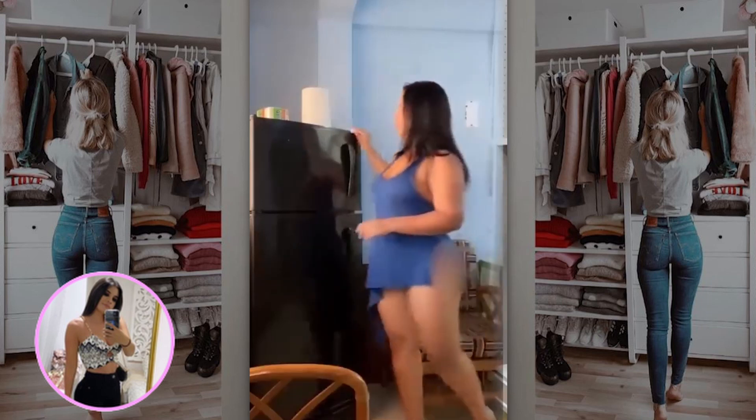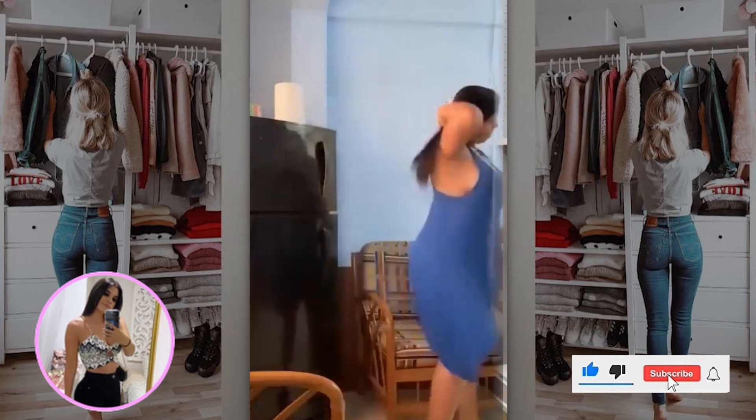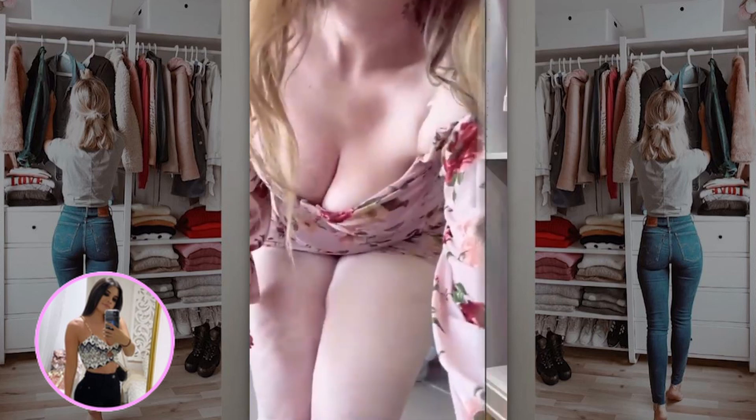Hello my dears and welcome to another fashion video. Let's go down to business. It's all about finding your own style, what suits you and makes you feel confident and comfortable.